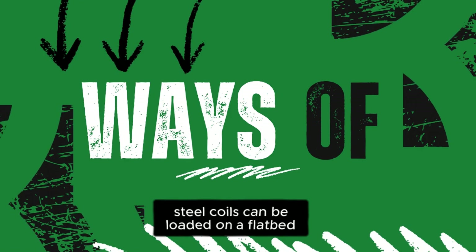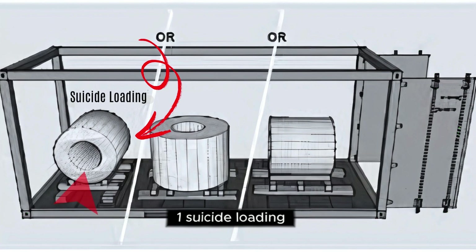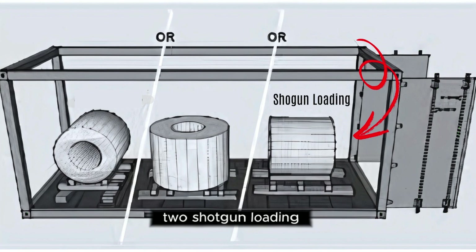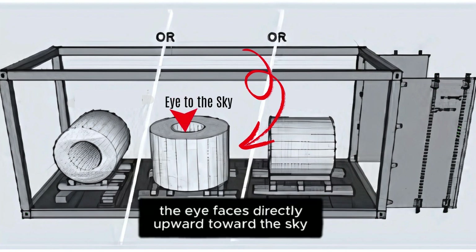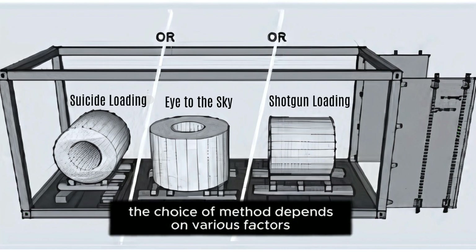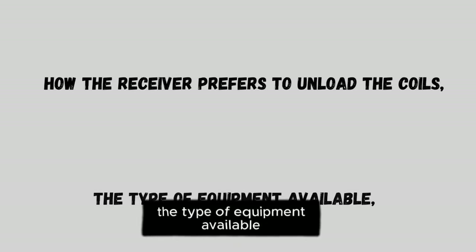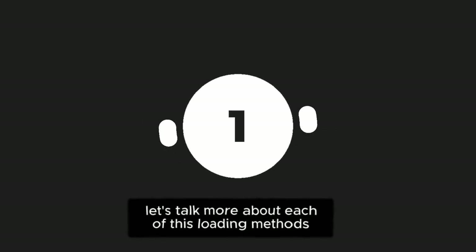Steel coils can be loaded on flatbed trucks in three primary ways: 1. Suicide loading — the eye hole in the center of the coil faces the sides of the truck. 2. Shotgun loading — the eye faces front to back, along the truck's length. 3. Eye to the sky — the eye faces directly upward toward the sky. Each loading method has its advantages and disadvantages. The choice depends on various factors, including how the receiver prefers to unload the coils, the type of equipment available, and the physical characteristics of the coils.